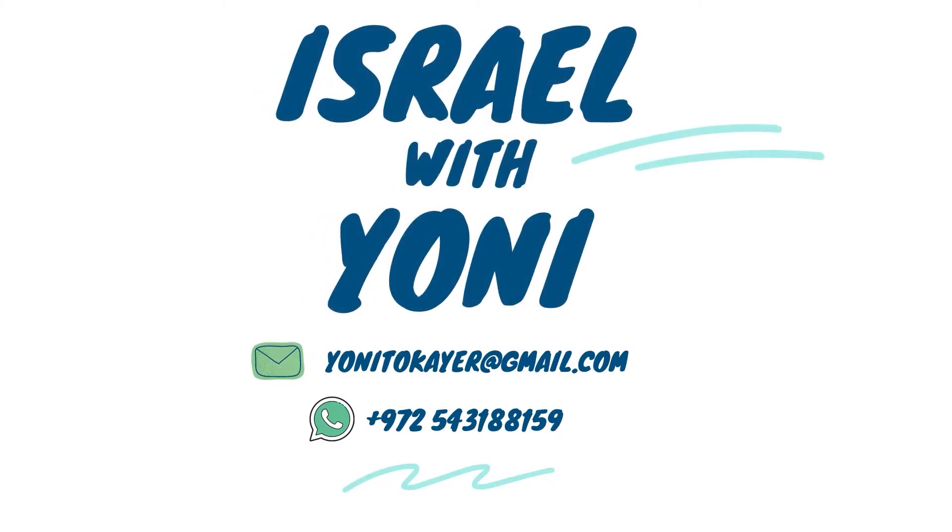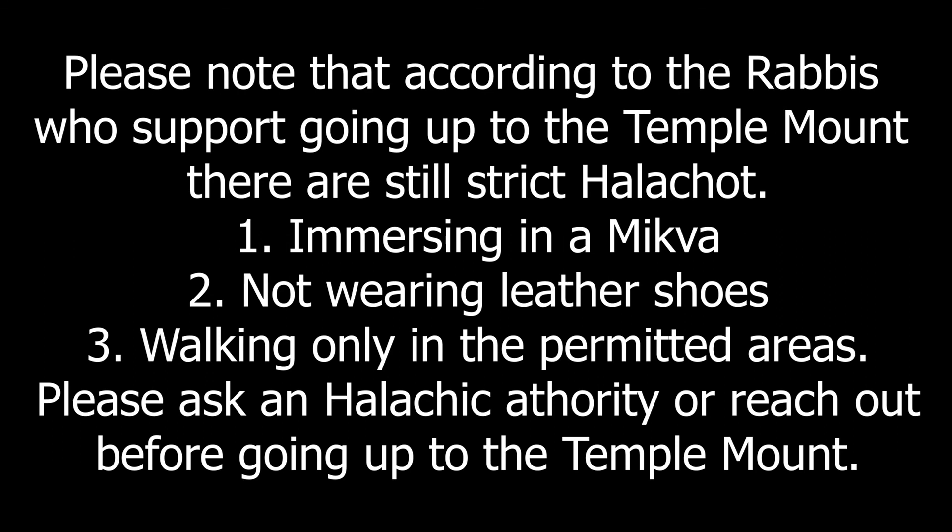See you next time in another amazing place in Israel — though none as amazing as the Temple Mount. Please note that according to the rabbis who support going up to the Temple Mount, there is still a strict halacha: immersing in a mikveh, not wearing leather shoes, and walking only in the permitted areas. Please ask a halachic authority before going up to the Temple Mount.